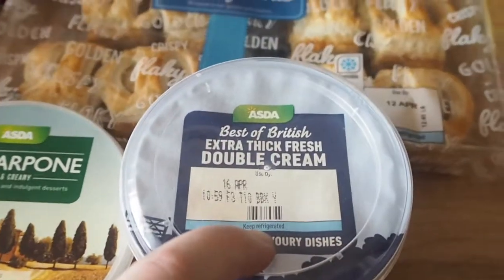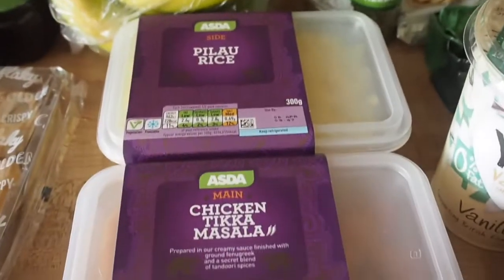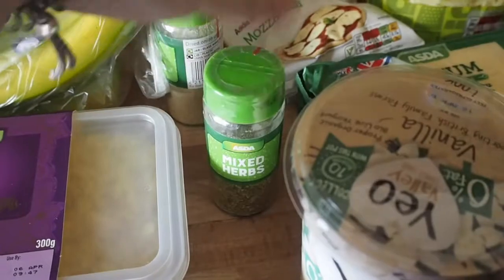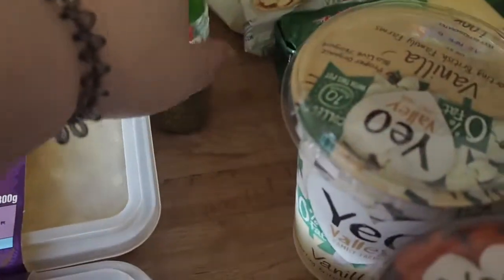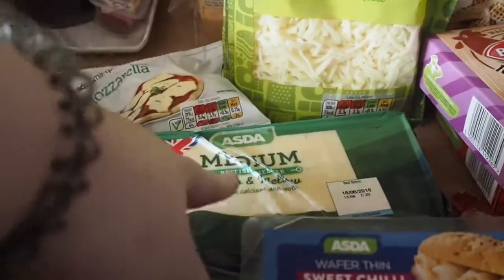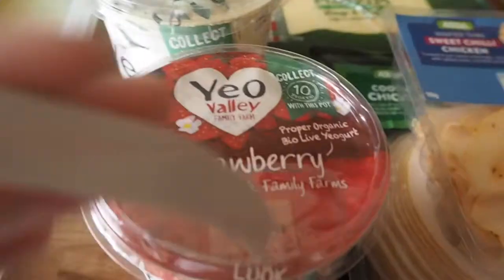Mascarpone and extra thick double cream, bananas, pilau rice and chicken tikka — that is for Glen's dinner tonight. Mixed herbs and onion granules just to put in the spice cupboard. Mozzarella — fresh mozzarella, grated mozzarella and normal medium cheese. Vanilla yoghurt and strawberry yoghurt.